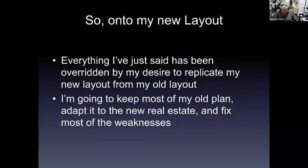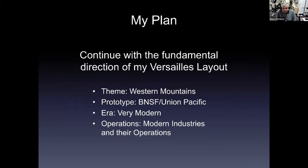Given all of that, let's get on to my new layout. Everything I just said has been overridden by my desire to replicate my new layout from my old one. I'm going to keep most of my old plan adapted to the new real estate and fix most of its weaknesses. My plan will continue the fundamental direction of my Versailles layout: theme will be western mountains, prototype will be BNSF and Union Pacific, era will be very modern, and I'm building this for operations — modern industries and the operations within those industries.